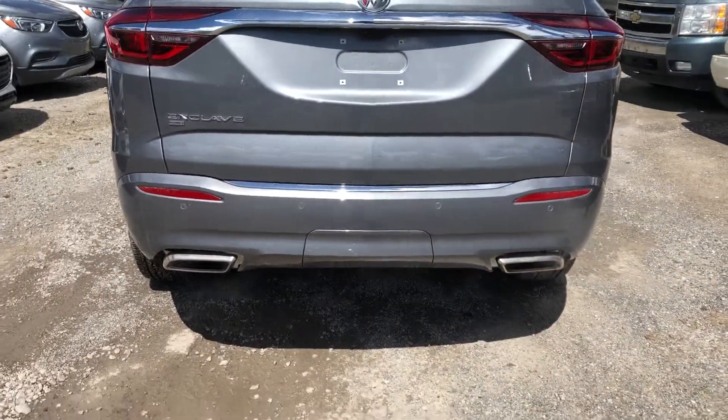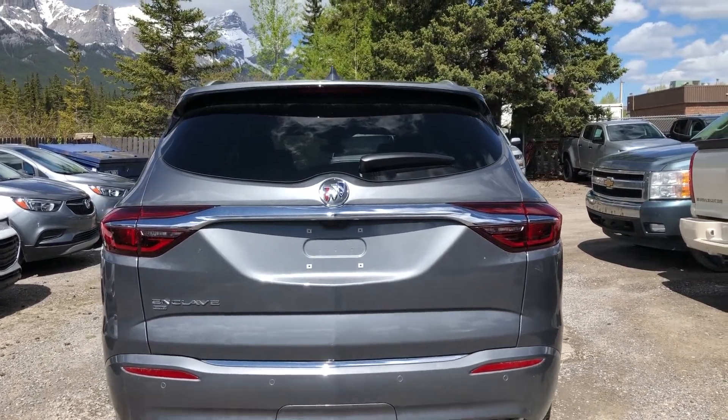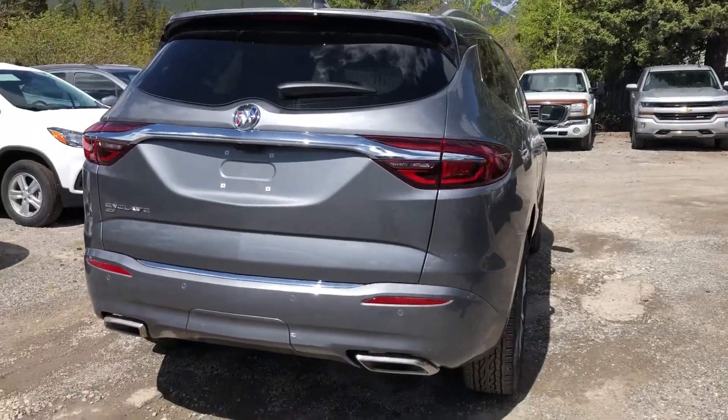We do have a hands-free lift tailgate. Coming to the rear of the vehicle, dual chrome exhaust tips, we do have the trailer hitch there as well, parking sensors, bird's-eye view camera system, and a very large tailgate — easy to put stuff in and pull things out.